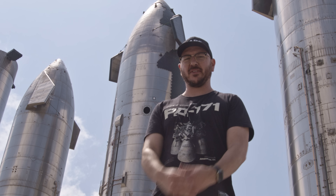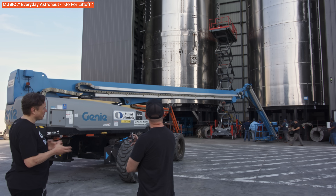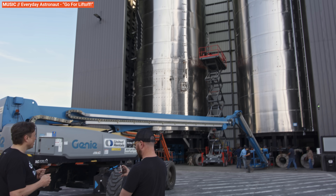Hi, it's me, Tim Dodd, the Everyday Astronaut. Welcome to Starbase, Texas. Today we're going inside Starbase with the ultimate tour guide, Elon Musk.